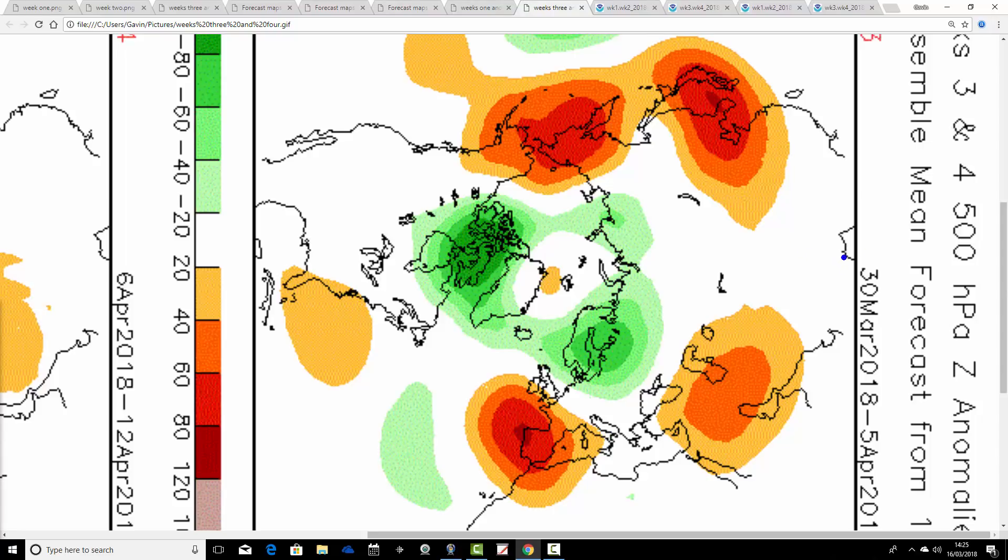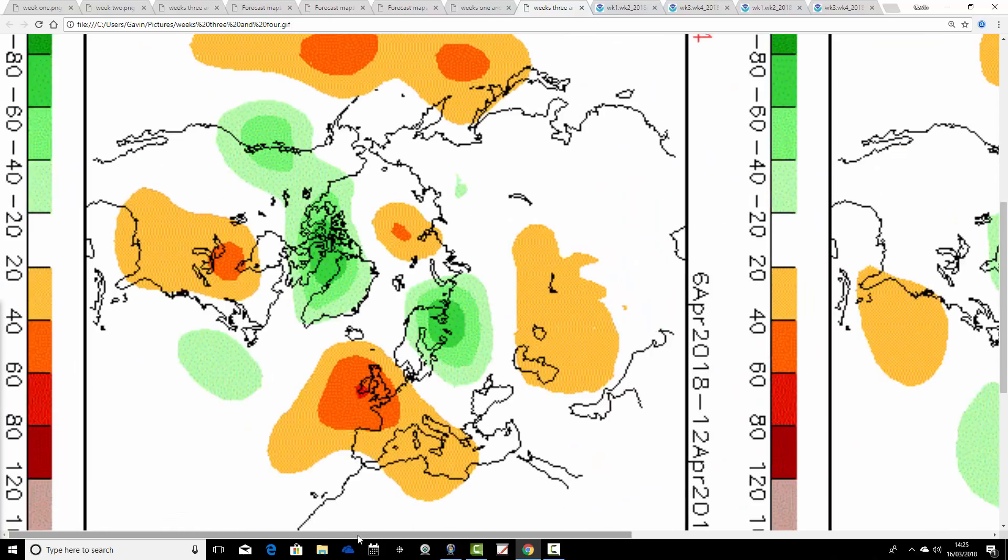Week three goes from the 30th of March through to the 5th of April. We've got above-average heights building down to the southwest of the country, below-average heights up to the north. It looks like we're trying to build a little bit of blocking to the far north. This is a bit complicated, but we might just about be starting to pull up some warmer air from the middle of the Atlantic in that scenario, and it would be starting to settle down a little bit. It certainly isn't overly warm, but it might be a little bit milder with air coming from the central Atlantic, and possibly a little bit more settled, especially for the south and west.